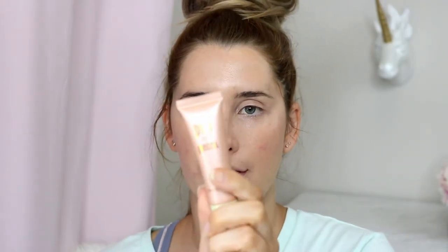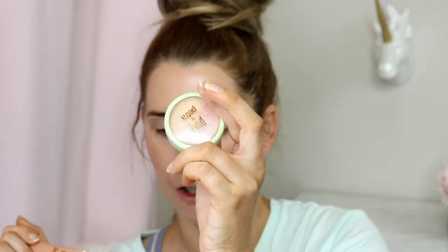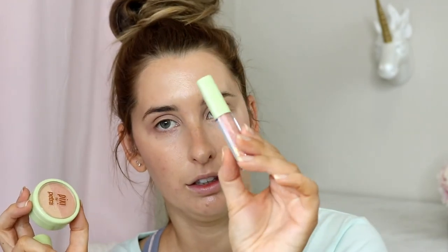Next I'm going to take the Glow Booster liquid illuminator — this is in the Hello Glow Kit, which comes with this, their Beauty Blush Duo, and a mini Lip Lift. The Glow Booster is in the shade Peach Gold. It's going to give just a little bit more illumination over the cheek area, so again just a tiny bit, dabbing it on. You do not need much — just a nice bit of glow.